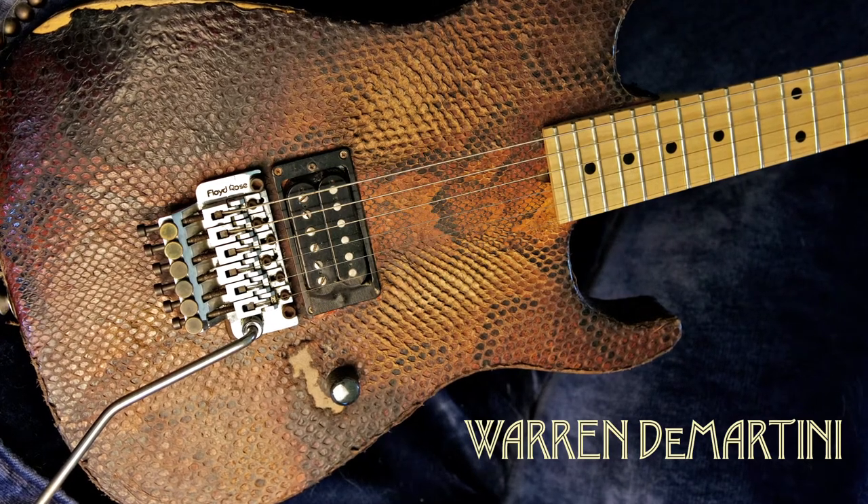Warren DeMartini has one of the most unique guitars around. It's a Charvel guitar called Python, because he found a python snakeskin in New Orleans and had it affixed to the front and the back of this guitar. So the entire guitar — that's how big that python is.